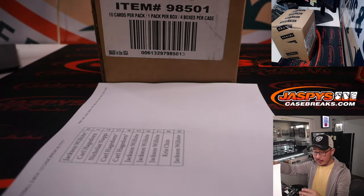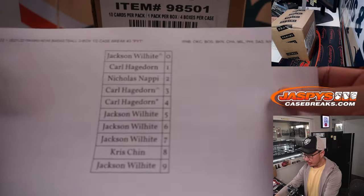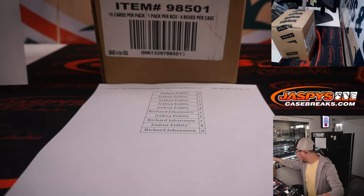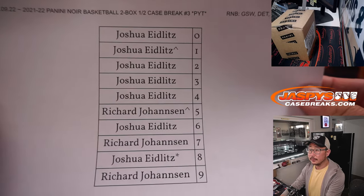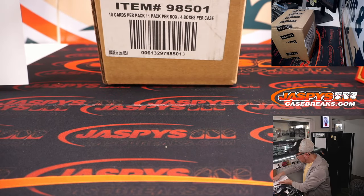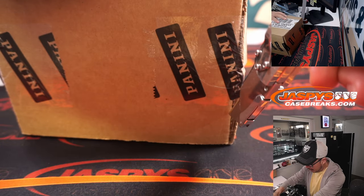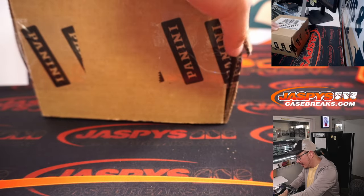We pulled the remaining teams out and turned them into a serial number break. We did the randomizer in a separate video. We don't have any Pokémon on this side — maybe on Instagram Live. Check that at Jazby's Breaks on Instagram Live. Might have some over there, but we don't have group breaks of it here. Not yet, anyway.